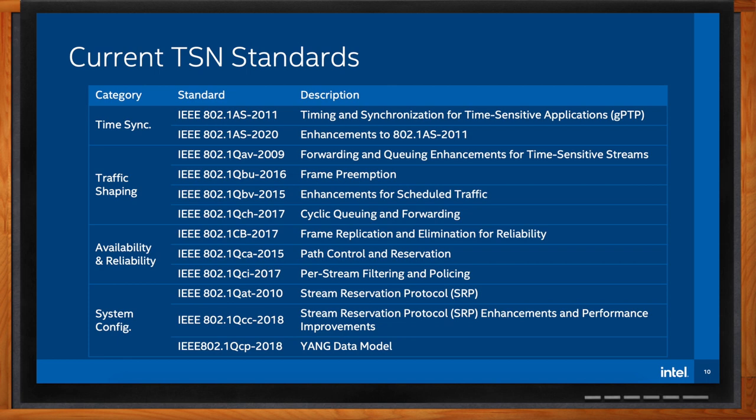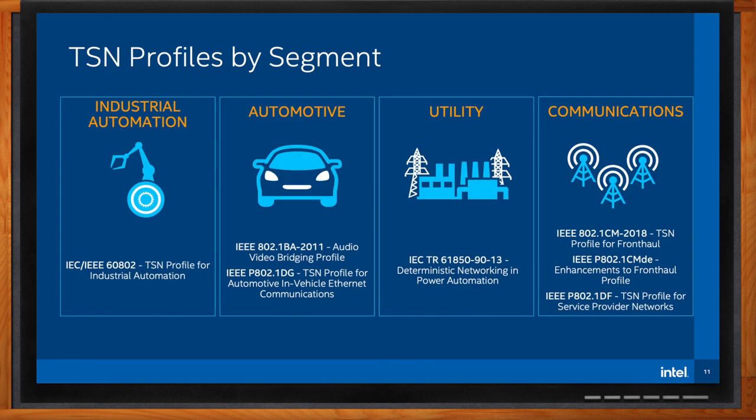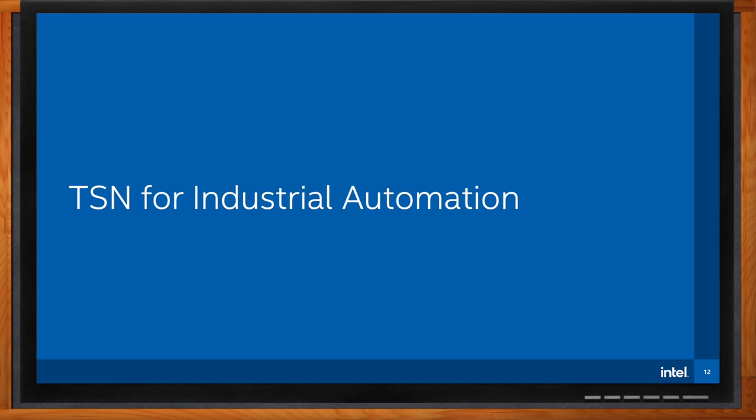How do these standards connect back to the applications you mentioned? The TSN standards used for different markets are set out in what are called TSN profiles — different associations for each market describe the recipe of TSN standards needed to meet the market's requirements. For example, the TSN profile for industrial automation is defined by IEC IEEE 60802, and an industrial automation device needs to support the standards set out in this profile.